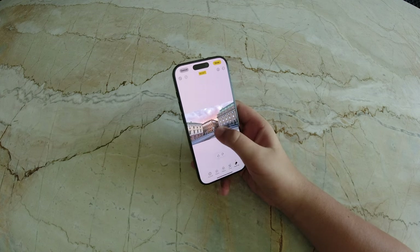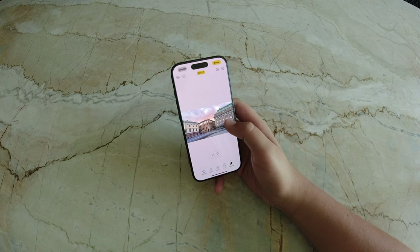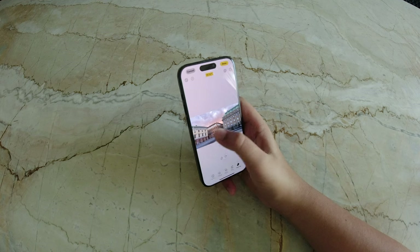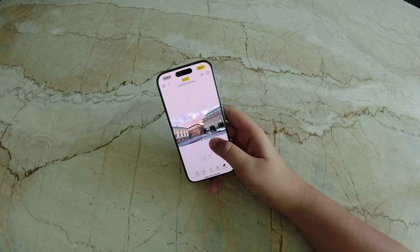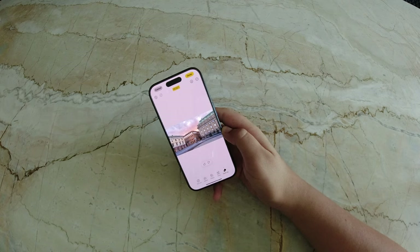The system analyzes the lighting, color balance, and depth of field to ensure that the area left behind after object removal looks natural. With this update, Apple is making high-end photo editing accessible directly from the Photos app, offering a quick and simple way to improve image quality and remove unwanted objects.